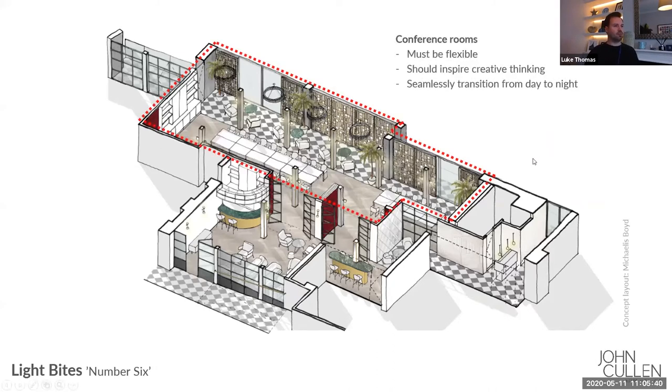First of all you've got the conference rooms. The brief here was that the lighting had to be very flexible because the seating arrangement was going to be changeable — sometimes lots of tables all pushed together, other times separated out into smaller lunch tables. So the lighting had to be able to work around that. Also, this should be a space where those working in a more corporate environment could really escape that and come to a more creative space which could let ideas flow a little bit more easily, and also to give a seamless transition between day and night.